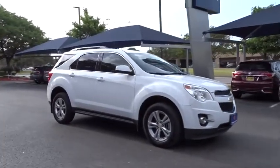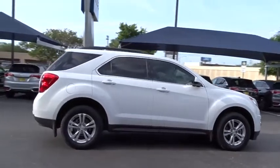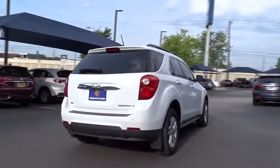The 2013 Chevrolet Equinox. Fuel efficiency, safety, and value equals the Chevy Equinox. This vehicle has less than 55,000 miles.